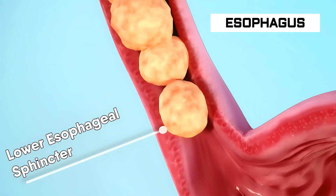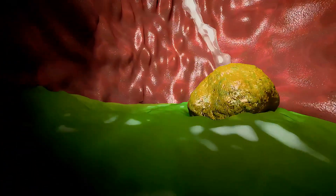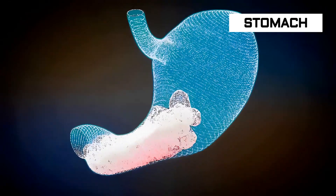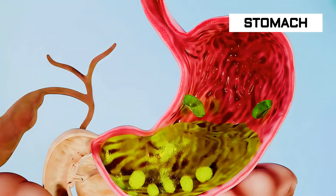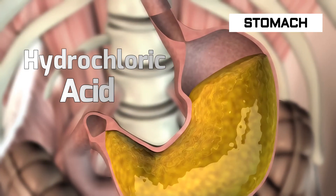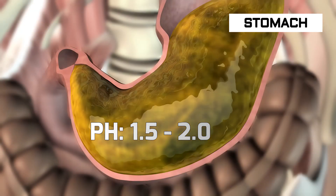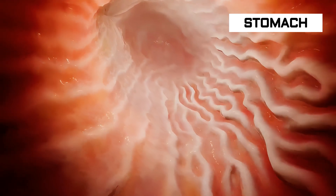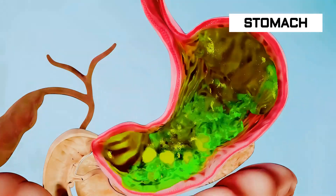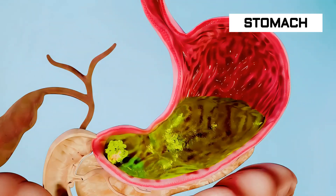The bolus enters the stomach through a ring-like muscle called the lower esophageal sphincter. This sphincter relaxes, allowing the bolus to enter the stomach. The stomach stores the food temporarily, and cells in the stomach secrete gastric juices, including hydrochloric acid, which maintains the stomach pH between 1.5 and 2.0. The stomach has three muscular layers that churn and mix its contents, turning the food into a thick paste known as chyme.